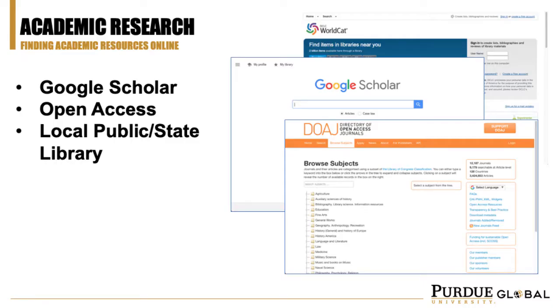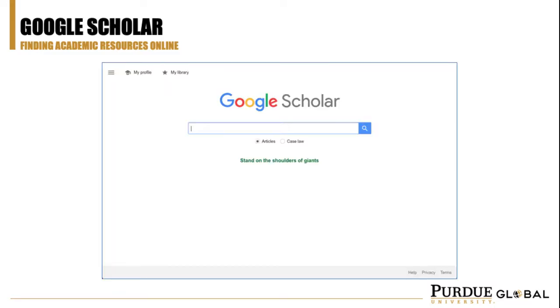Academic scholarly research is written by experts in the field for other researchers and students in the same field, and can provide strong evidence to cite in your own work. Over the next few minutes we'll review some popular sites and strategies you can use to find academic research. We'll start with what is likely the most well-known site: Google Scholar.